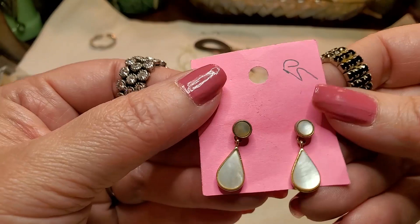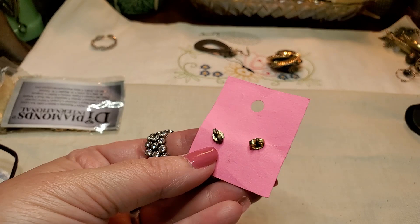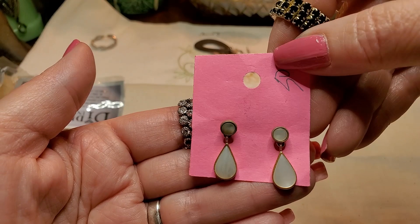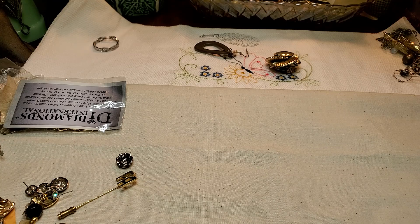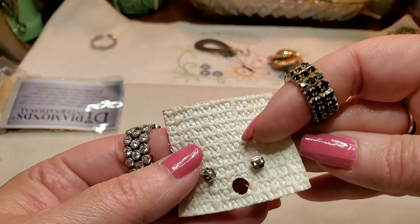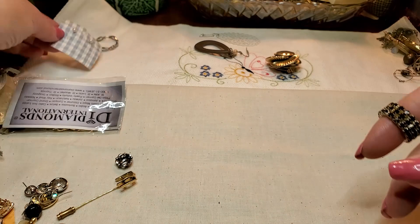Here's a pair of earrings — Mother of Pearl. Those are pretty. Let's see if we see any marks on this one. It says Avon. Those are cute though — I really like those a lot. We have a pair of pearl earrings. Those look sterling. Let me look. Oh, they don't say anything — I'll look at them closer later. I'll put them over here with that one.